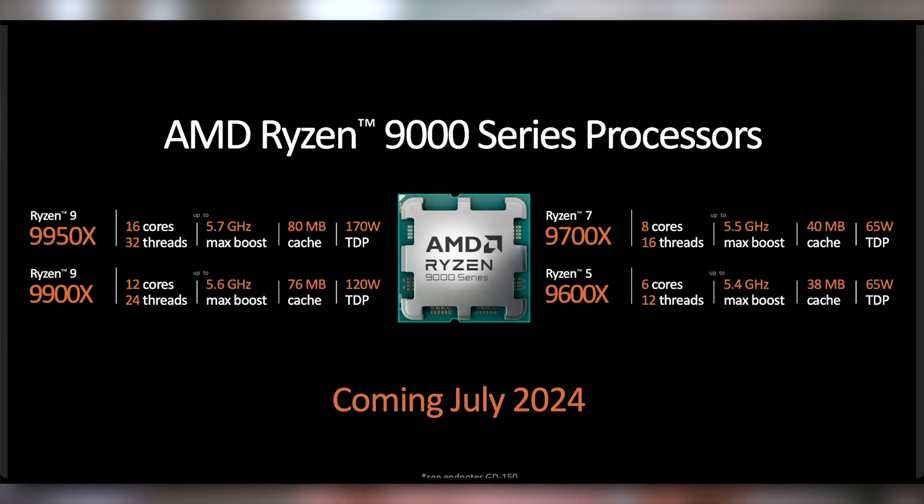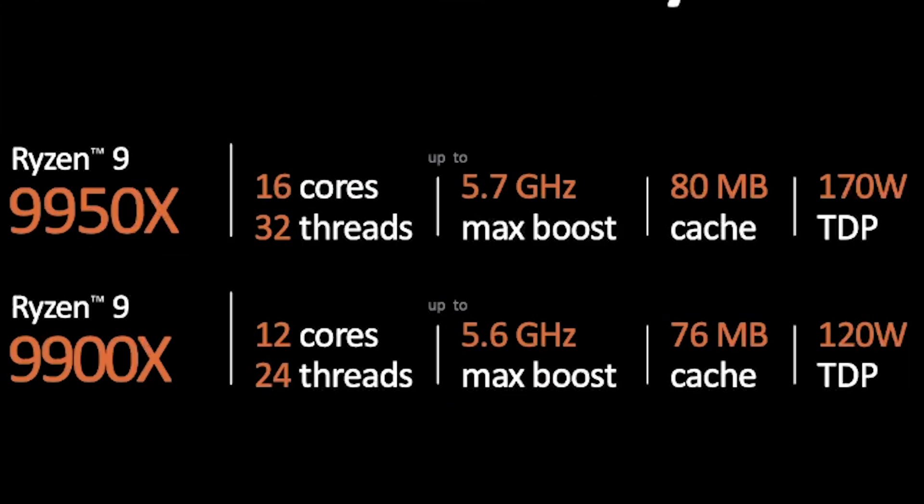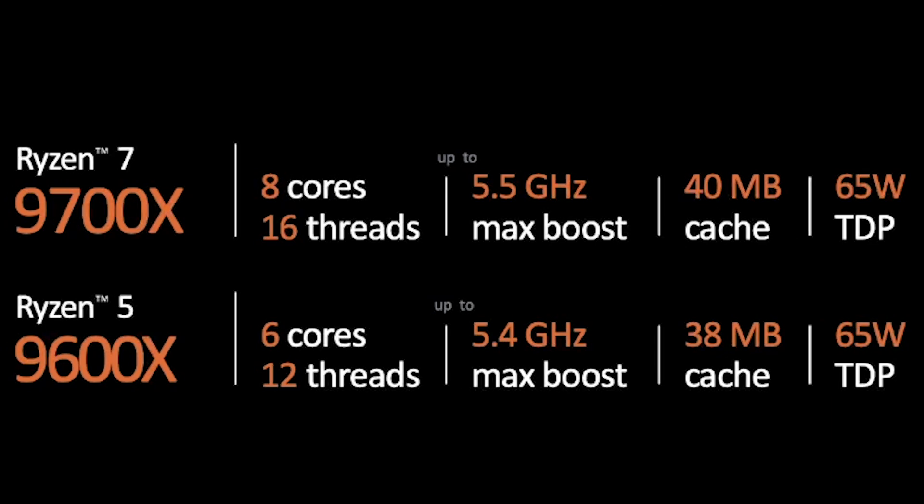The full Ryzen 9000 lineup is actually where things get really exciting — this is the cool stuff we saw with X3D, some of the most power-efficient gaming chips on the market. The 9950X comes in at 170 watt TDP. The 9900X is 12 cores, 24 threads, 5.6 gigahertz max boost at 120 watt TDP — 50 watts down from the 9950X. The Ryzen 7 9700X is 8 cores, 16 threads, 5.5 gigahertz max boost at 65 watt TDP. The 9600X is 6 cores, 12 threads, 5.4 gigahertz at 65 watt TDP — very efficient chips launching in July, roughly a month away.